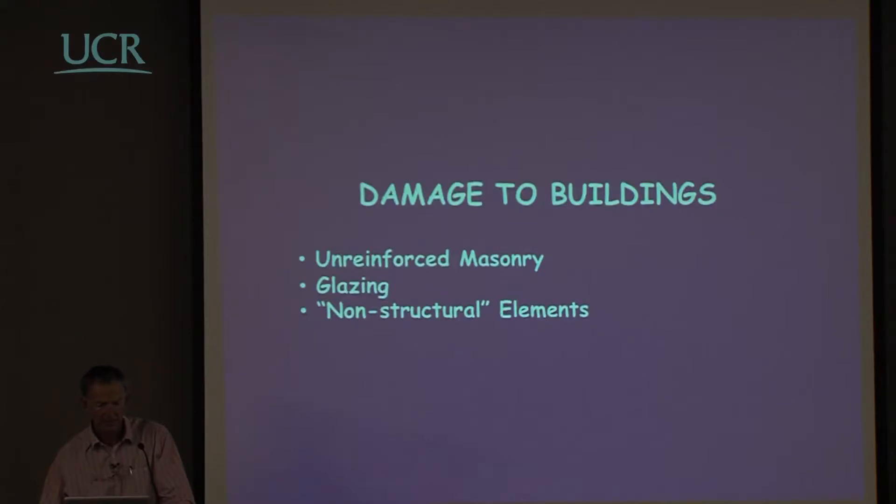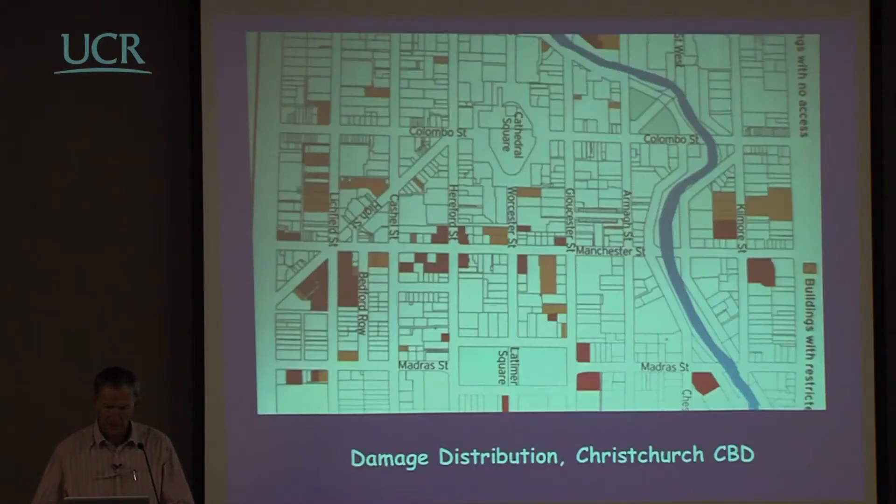When we look at damage to buildings, particularly unreinforced masonry, glazing and non-structural elements are what we see. This shows part of the central business district where the brown and red coloured regions show badly damaged buildings. The red ones were so badly damaged that no access was permitted — many have since been demolished, most of them unreinforced masonry. The orange ones were limited access. The disruption to the central business district still continues to this day, with Manchester Street still partly blocked off.